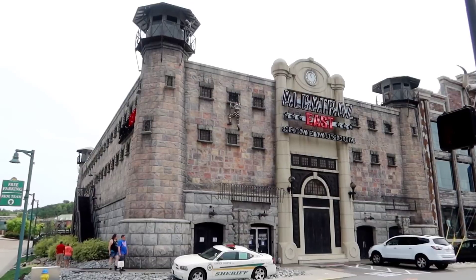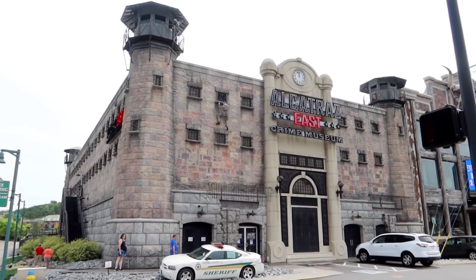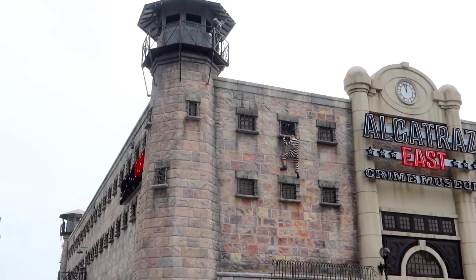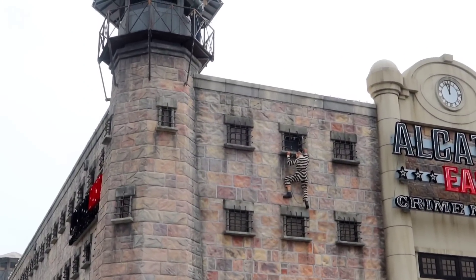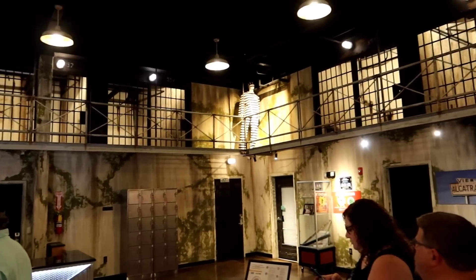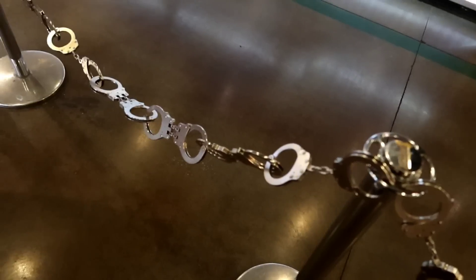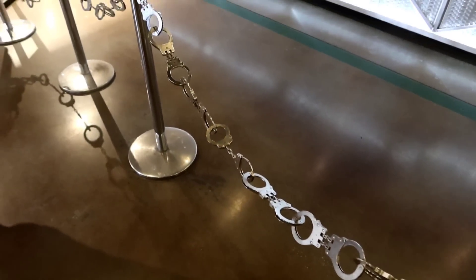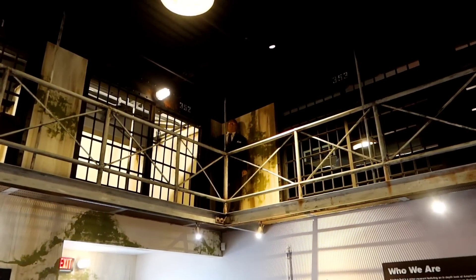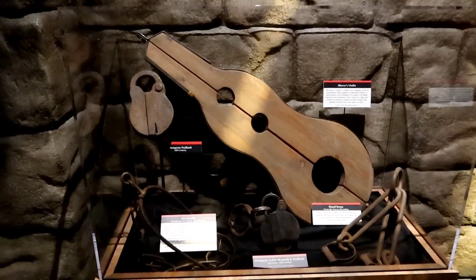Here we are at Alcatraz East. I love it just from the outside — we've got a prisoner trying to make an escape out the side of his cell, and a guard watching on. As soon as you enter, you really do feel like you're in Alcatraz. I am kind of wondering why Rodney Dangerfield's up there watching us though — definitely can't get no respect in here.